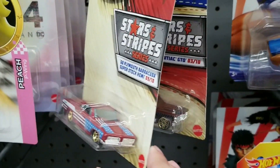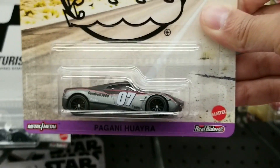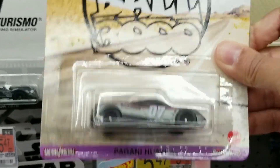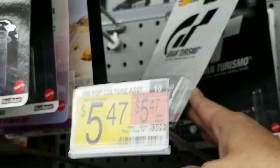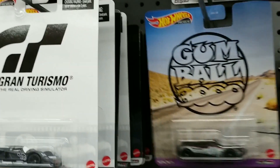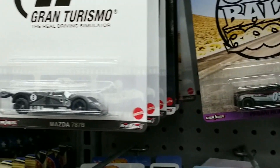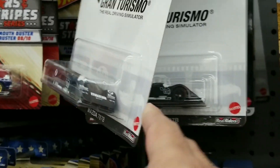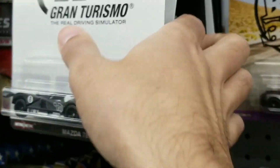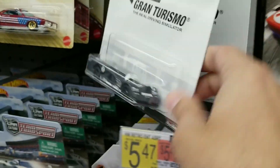And they did have a pretty good selection of premiums, including the Gumball 3000 Pagani — not bad, I do have that one. And they did have the Gran Turismo cars again, so I'm starting to see these pretty frequently now, at least at Walmart and Target. Do you see the Mazda? And another Mazda. So they had plenty of these.